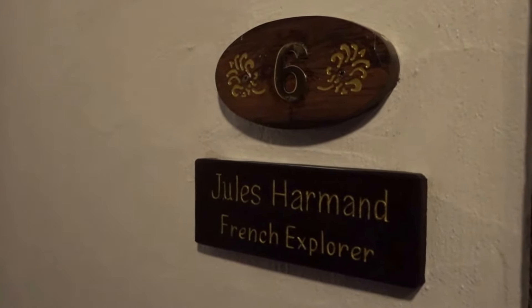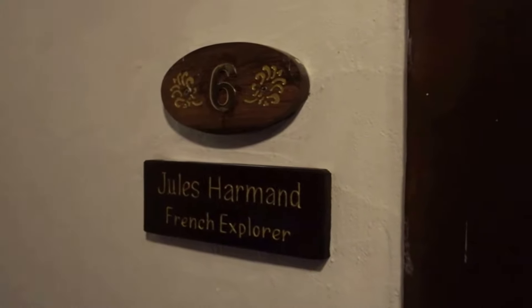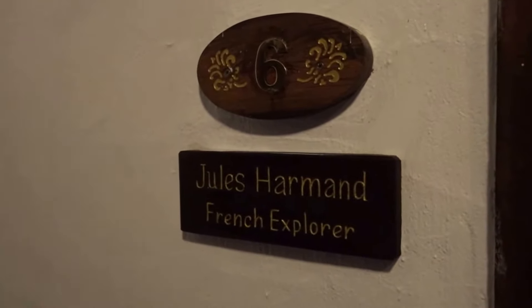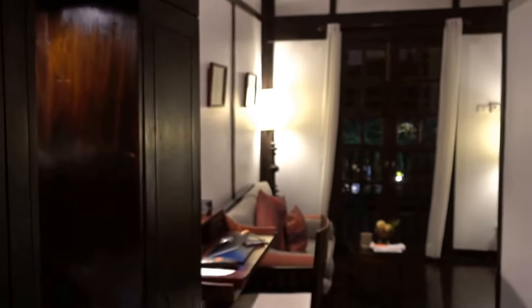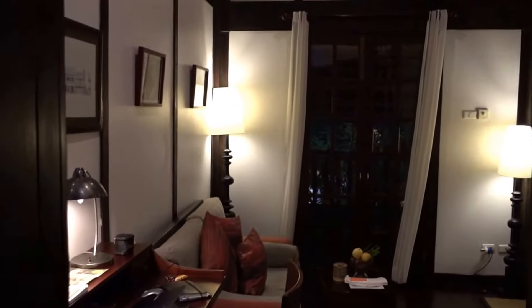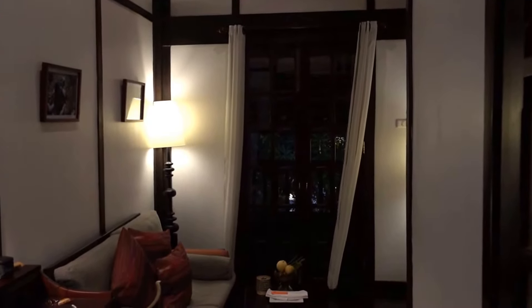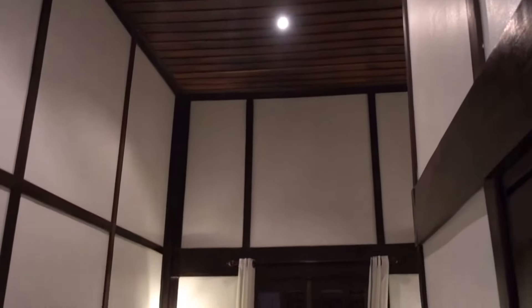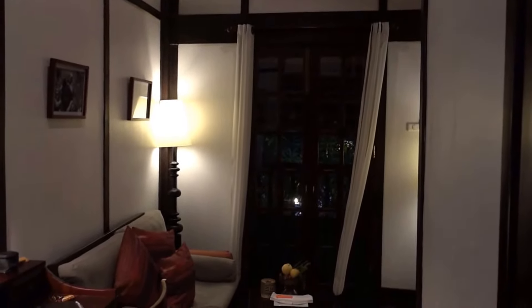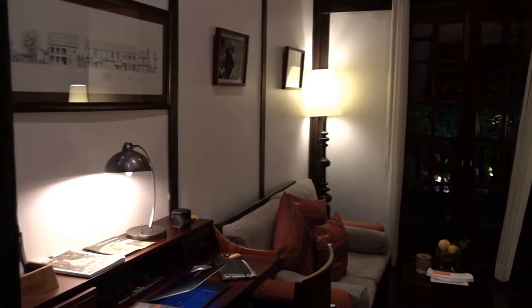Today I'm at the Luang Prabang hotel here in Laos, in deluxe room number six, which seems to be named after a French explorer. This is actually a UNESCO heritage site and a very historic building. I believe they have three buildings in this hotel.